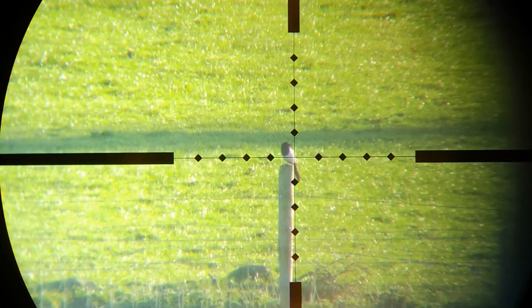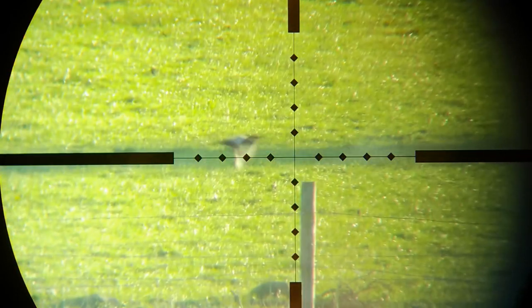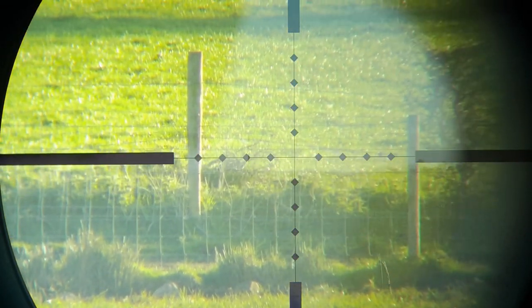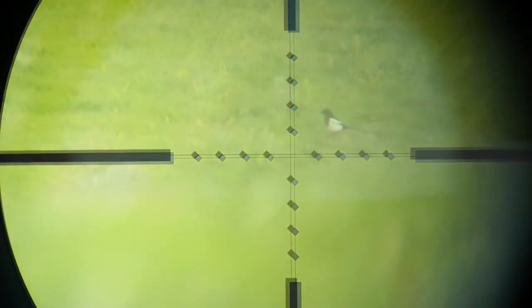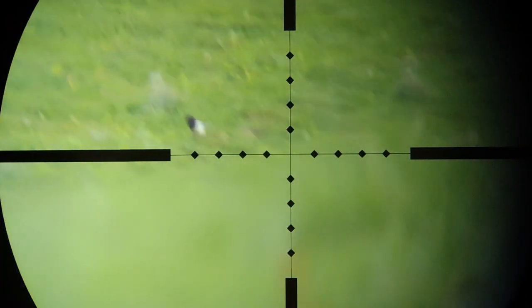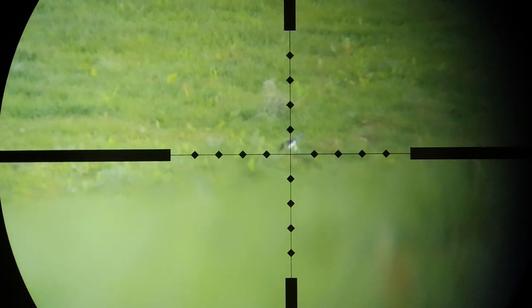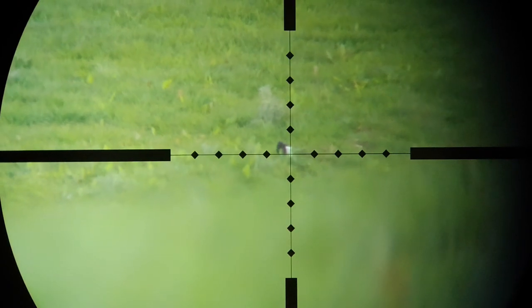Another 175 yard shot in perfect conditions, so no excuse for that. Again perfect conditions and I think it was slightly over 200 yards.